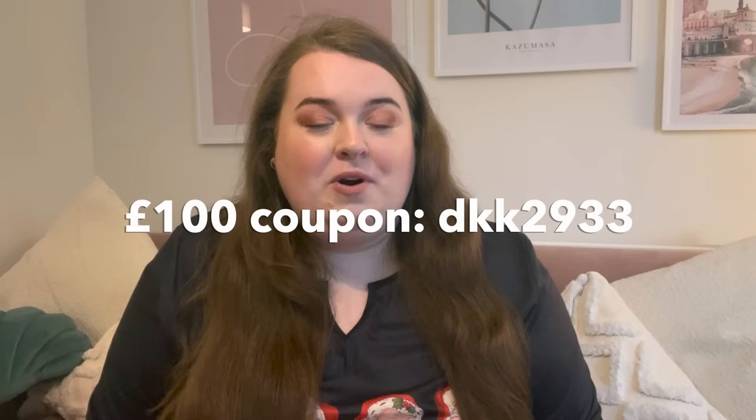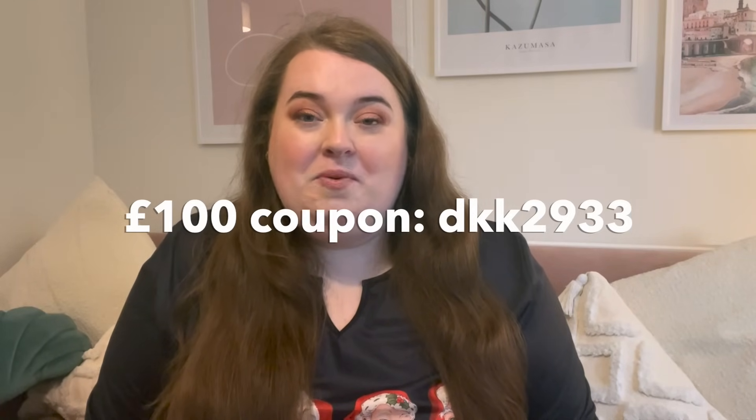This video is kindly sponsored by Temu. If you don't know what Temu is, it's an app that literally sells everything and anything — not just Christmas. They do fashion, makeup bits, stationery, electronics, clothing, accessories — just everything and anything. It's a perfect place if you're looking for gifts for yourself or someone else. It's also a really great place to find stocking stuffers. I do have a link down below where you get up to $100 worth of coupons, so you can save some money when you shop with them for the first time.